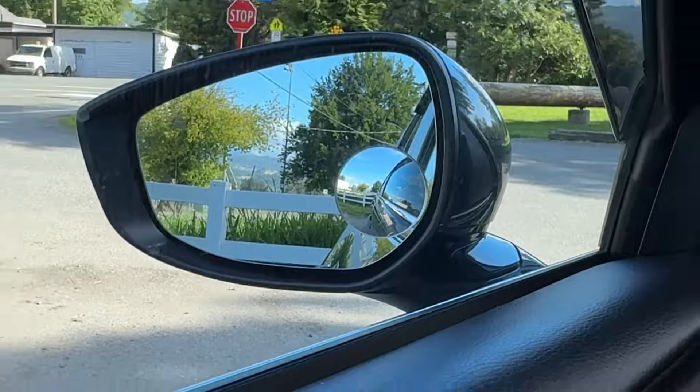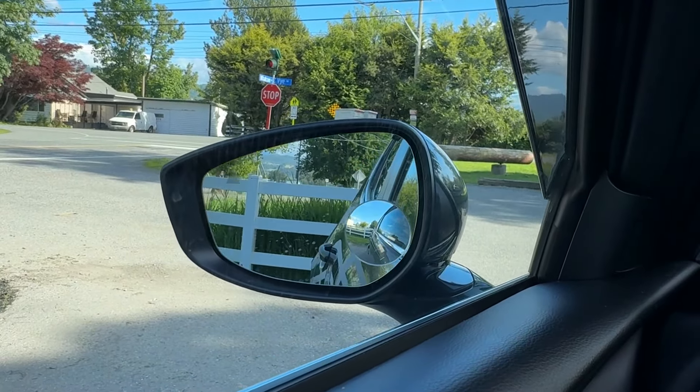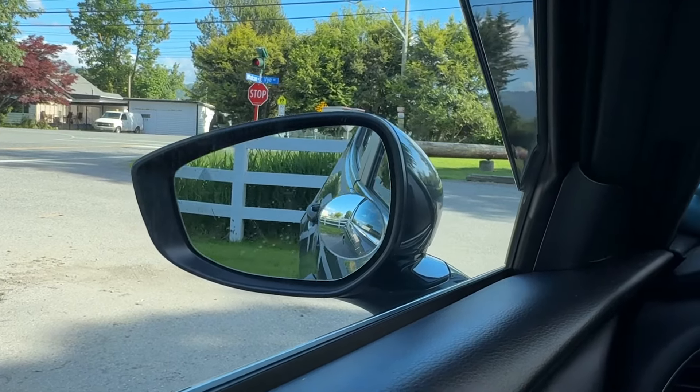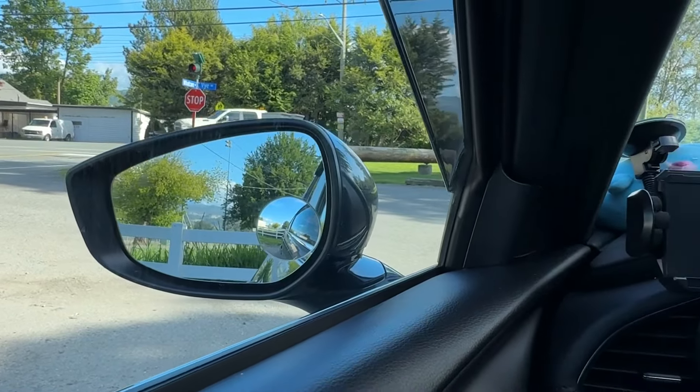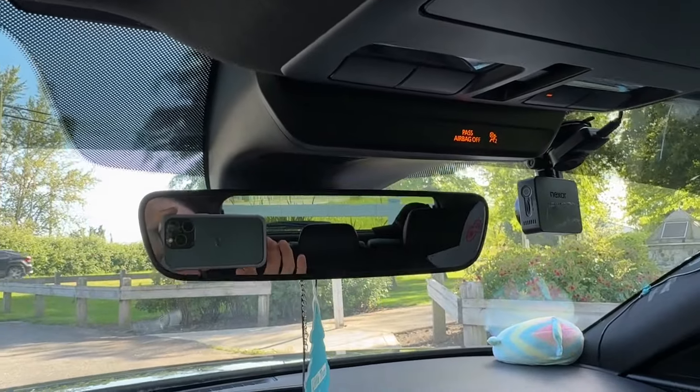Another thing that comes with the luxury trim is the power adjustable seats, and the tilt-down mirrors when you go into reverse. I'll just shift into reverse and you can see it tilts down by itself, then go back into drive and it returns to normal. It also has the auto-dimming center rearview mirror, and again, the sunroof — pretty nice.